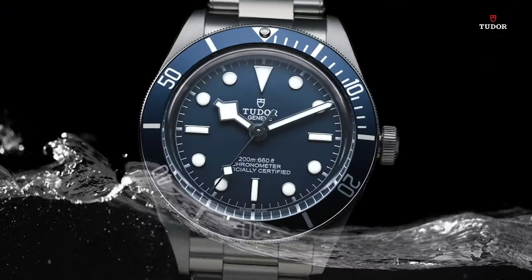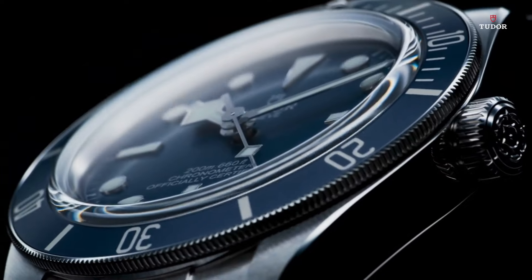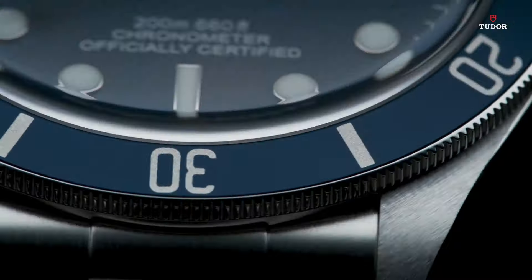Transparent case back. Case size 39 millimeters. Tang clasp. Water-resistant at 200 meters, 660 feet.